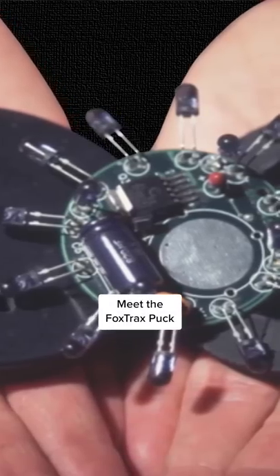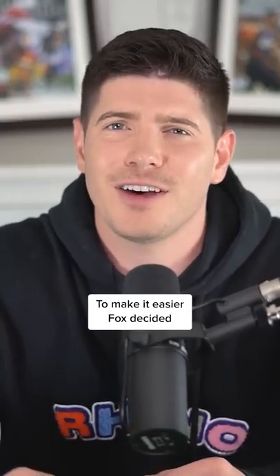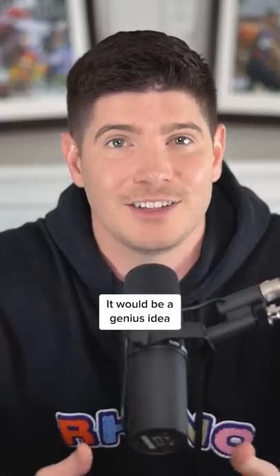Meet the FoxTrax Puck, also known as the Glowing Puck. In 1994, Fox had the NHL rights and was catering to a growing sport. The NHL recently added six franchises, but all these teams were in the South or sunny California. This meant millions of fans who didn't grow up around hockey were falling for it for the first time. To make it easier, Fox decided it was a genius idea to make the puck glow.